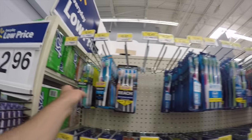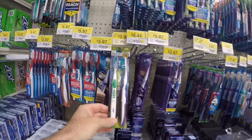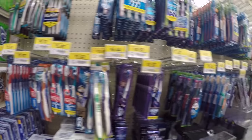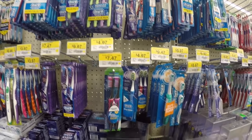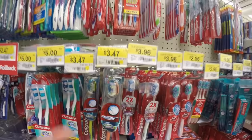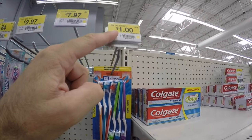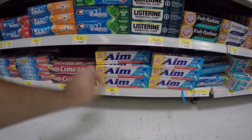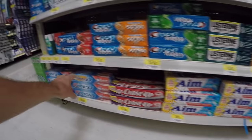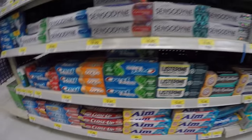Your standard toothbrush: two toothbrushes for $1.97. More expensive toothbrushes: $3.97 for two. Here's some very expensive, super fancy ones at $7.49. And here are your super inexpensive toothbrushes — you get six toothbrushes for a dollar. How about toothpaste? Here's a big Aim toothpaste for 85 cents.